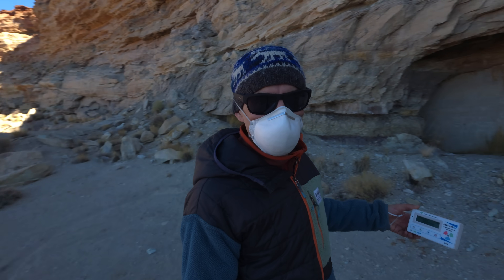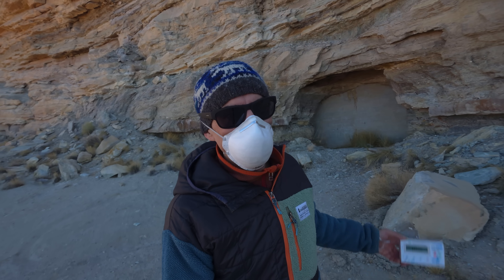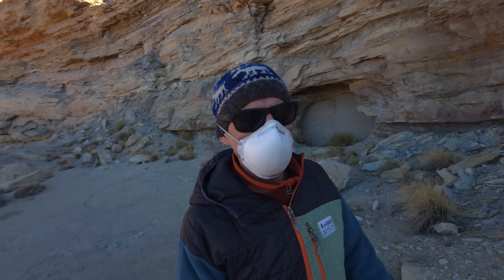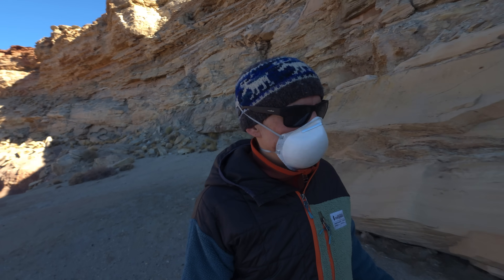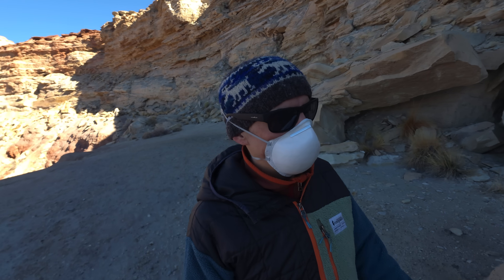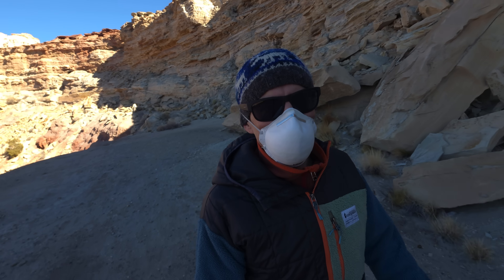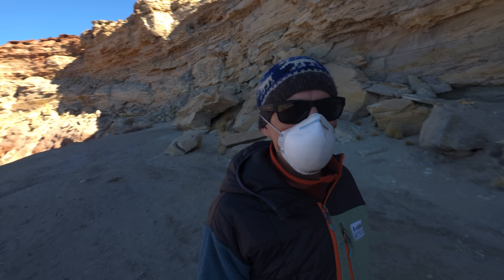This looks like the end of the road here — another sealed-up adit. Even if one was open, you wouldn't want to go in there because chances are it's filled with radon gas. Although some people around the world and in the state of Montana would argue that occasionally dosing yourself with radon gas has health benefits — but I'm not going to try that today.